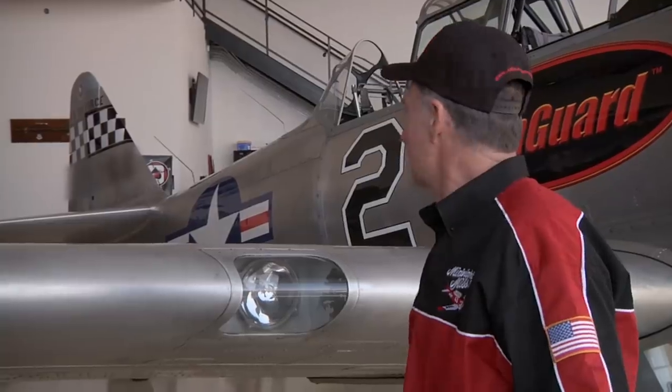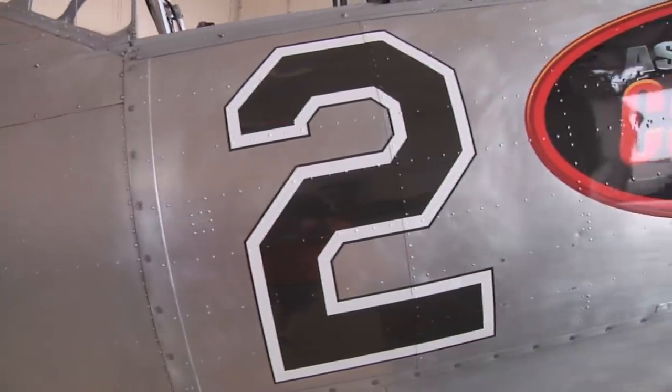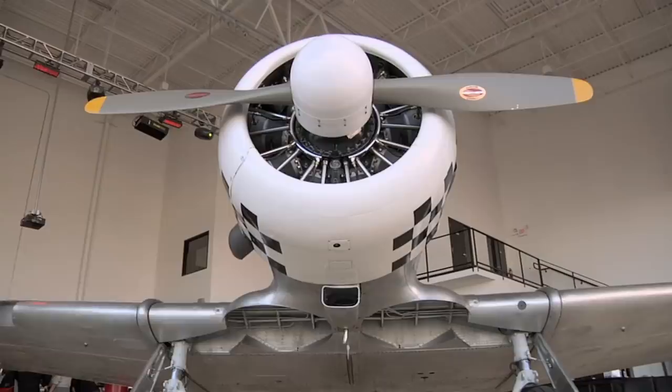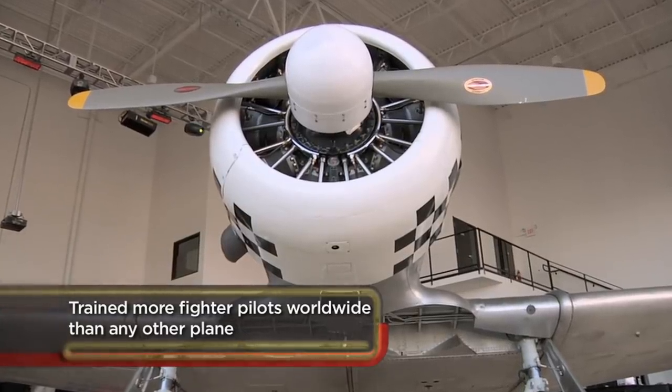So it's a 1942. It flew in World War II and the Korean War. It actually was a gunnery trainer — they had a gun mounted right here and the pilots could actually fire the guns. In World War II, this was the airplane the government used to train all our pilots. The Tuskegee Airmen all flew this airplane down in Alabama. So it's a very famous airplane.